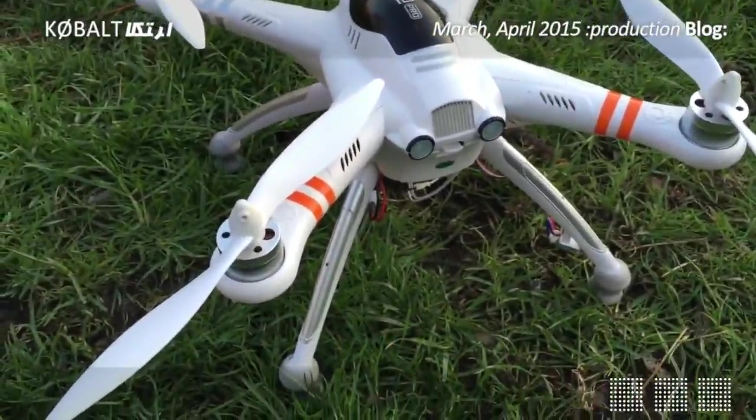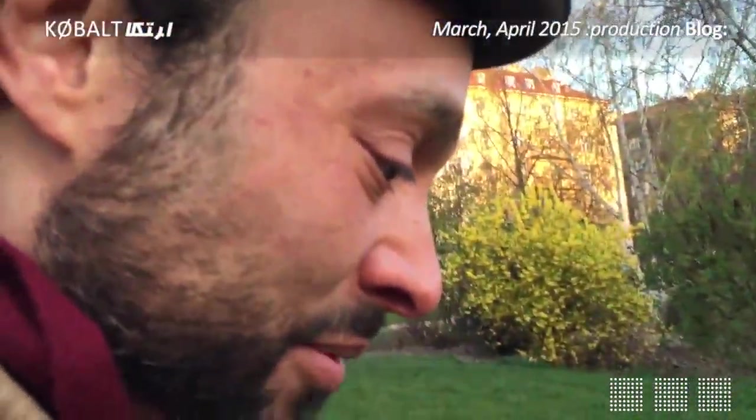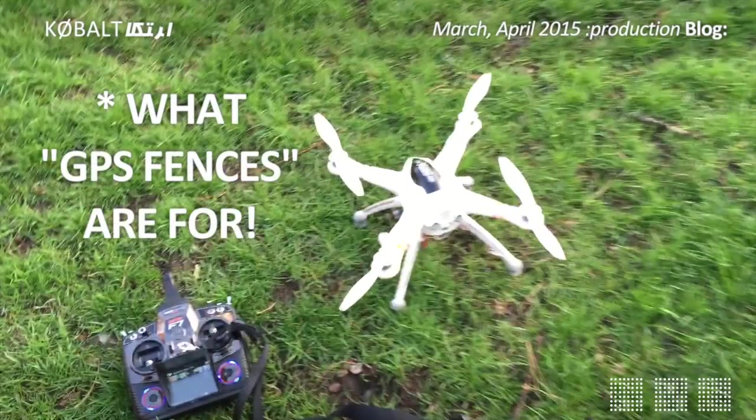For a second it was showing no GPS mode, which would make it really hard to fly. Then it got two satellites, so yes — we might actually do this. Let's do this.